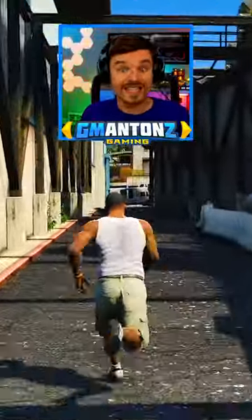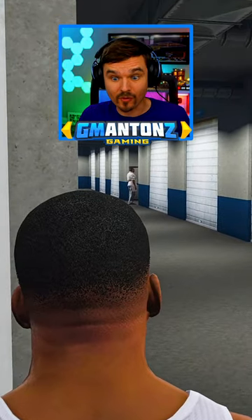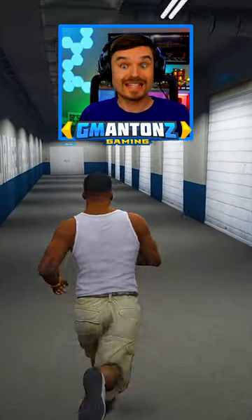Look, there it is. Let's go sneak inside. Oh yeah, there's the ice cream guy right there. I think he's leaving. Let's go see what's inside that storage locker.